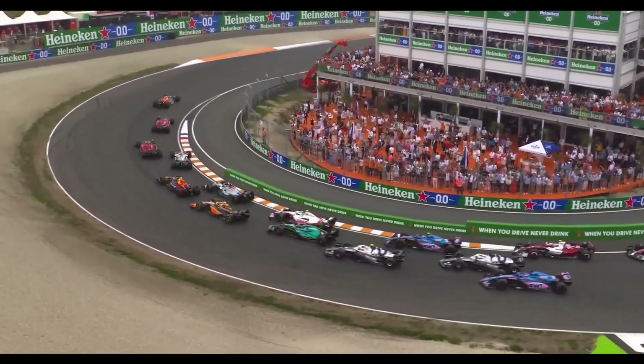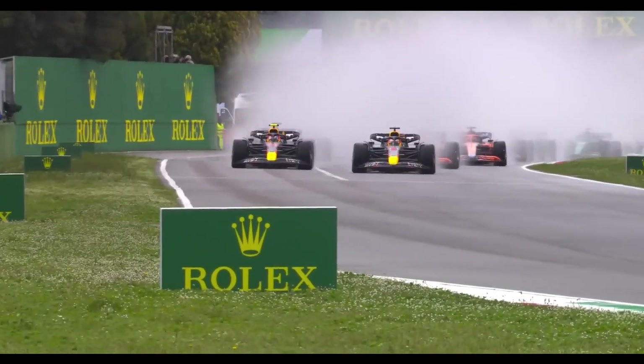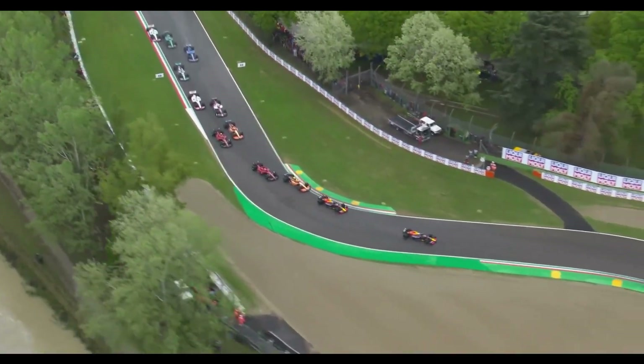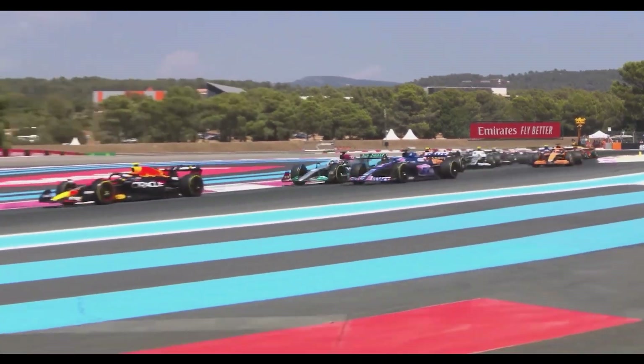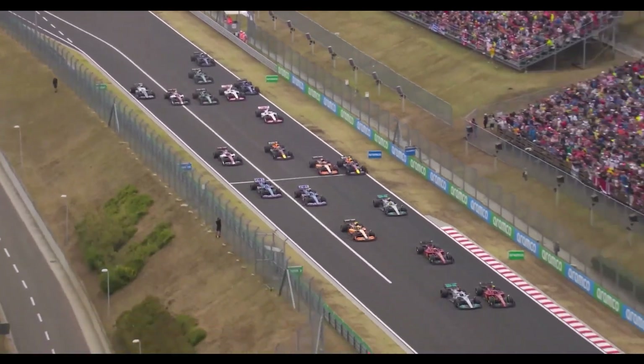New Formula 1 regulations have also caught the attention of some major players in the automotive world. When the new regulations roll in, it is set to welcome an impressive lineup of six power unit manufacturers in 2026. This marks a significant milestone for the series, as it will boast the highest number of manufacturers since the 2008 season.